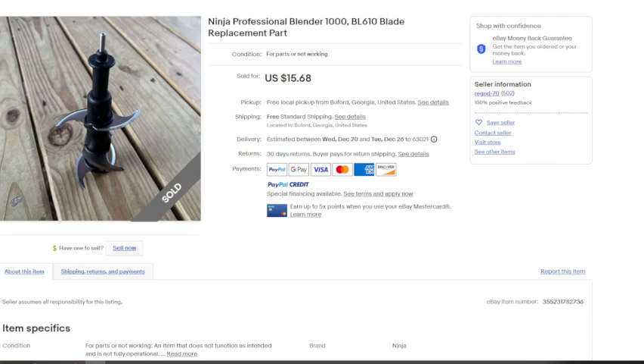The first item is a Ninja Professional Blender 1000 BL610 blade — basically just the center blade from a Ninja blender. It sold for $15.68 with free shipping. This is generally a first class item, probably ships for about $5.68, so you make $10 minus fees — say $8 after that. Not a lot of money in just the blade, but if you got an entire blender for $5 to $10, you're going to make a much bigger profit parting it out.